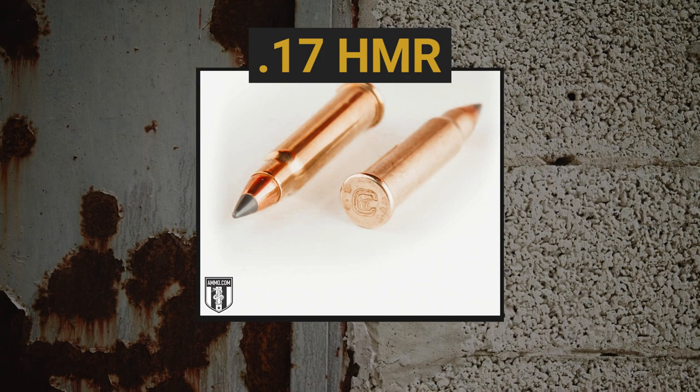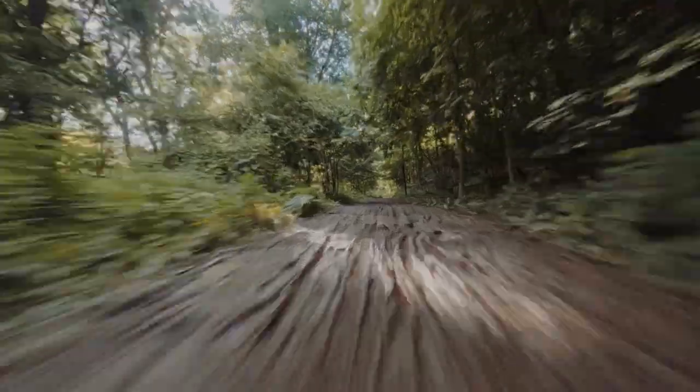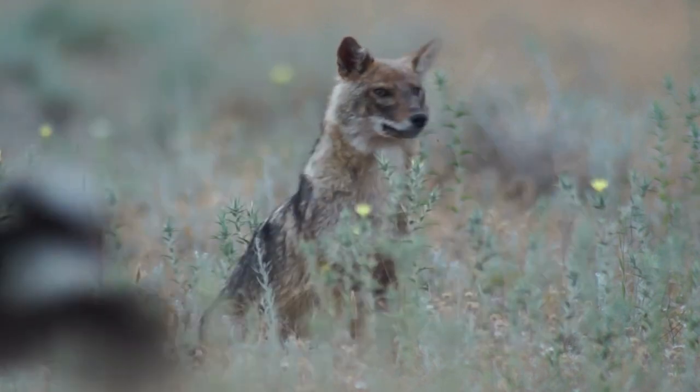We are taking down coyotes today. Probably the classic coyote round is rimfire. There are people who say all you need is a .22, but probably the smallest I'm going to be comfortable with is the .17 HMR. If you want a flat-shooting, powerful round out of a rimfire, the .17 HMR is hard to beat. It sends that tiny projectile faster than double the speed of sound, and you get high-quality polymer-tipped or JHP bullets great at expansion. Penetration isn't really a problem on a coyote's thin hide and it gets the job done.